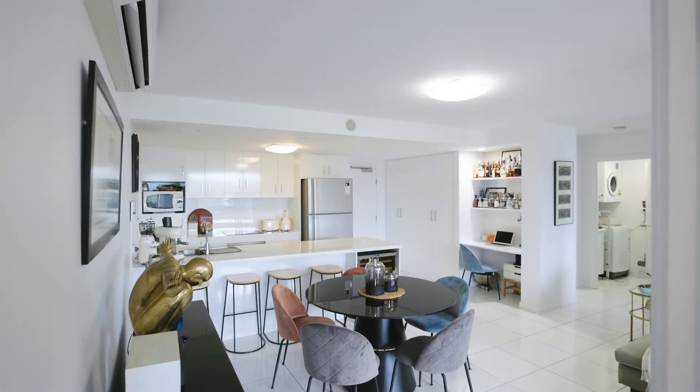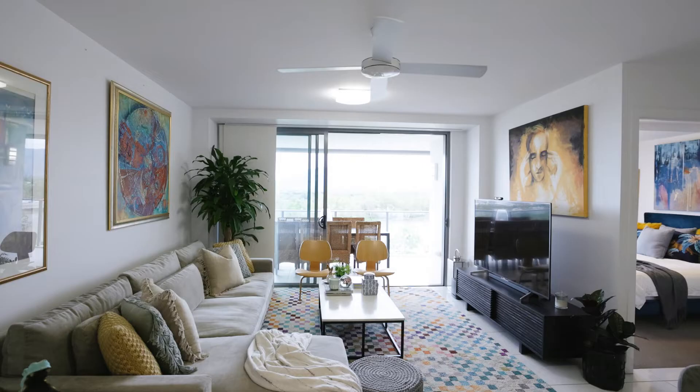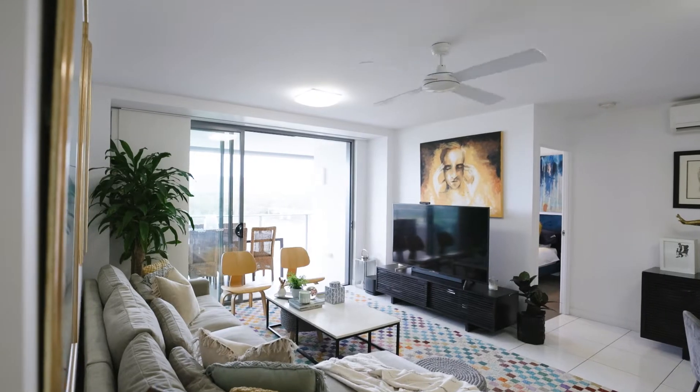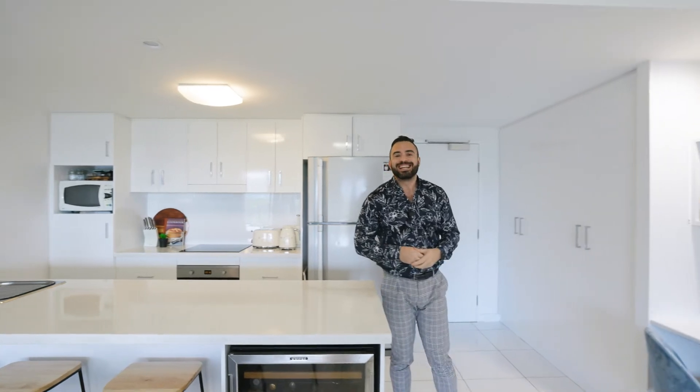Hi, I'm Wes Smuts with McGrath State Agents and today we are at 706 of 2 Victoria Parade in the Southbank apartment building. This two-bedroom, two-bathroom unit features panoramic views of Mount Archer and the mighty Fitzroy River. With this large designer kitchen at its heart, this apartment is an entertainer's dream with an easy flow from the large view-filled balcony to the bright inside entertainment spaces.